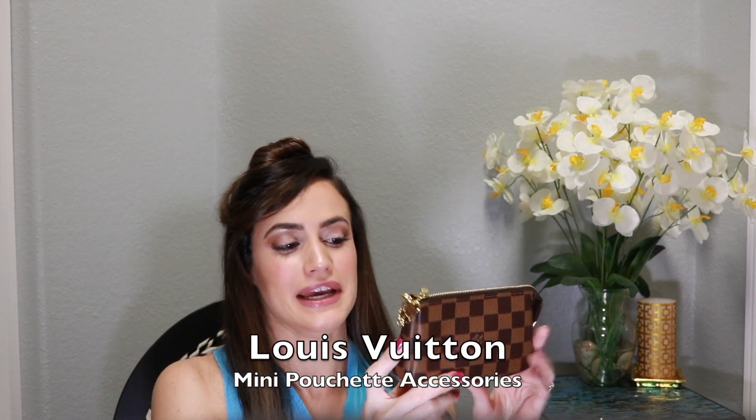This is my Mini Pochette Accessoires, also in the Damier Ebene print. It has gold tone hardware and comes with a little gold chain so you can wear it as a wristlet. I prefer to keep it inside my bags, but let me pull it out to show you — you can have it as a wristlet or a little mini purse if you're going out.